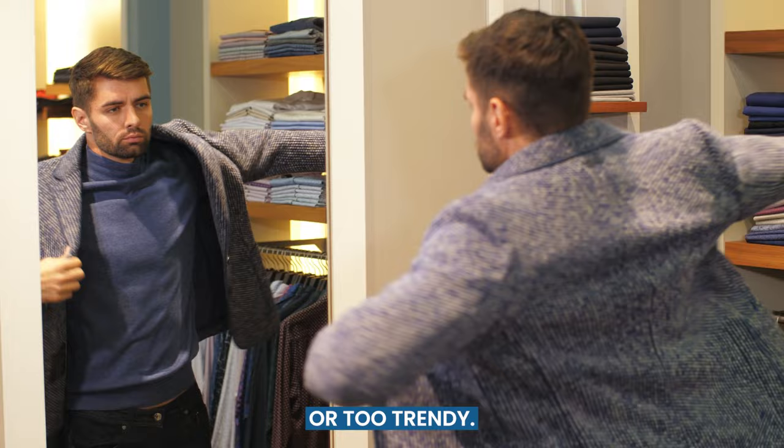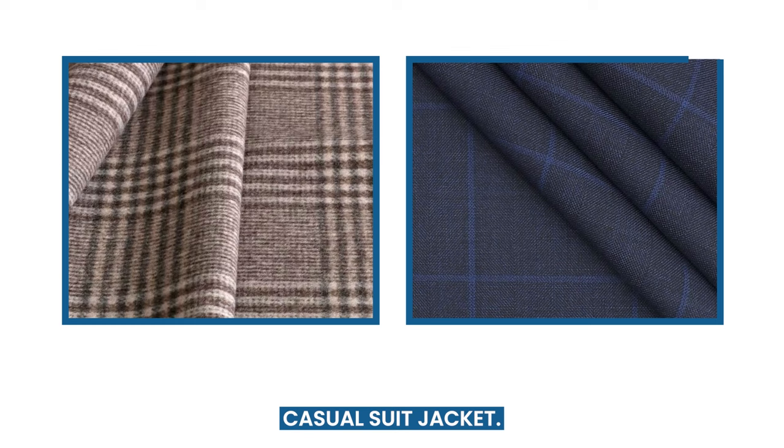Textured fabrics are more casual than typical suit materials. Tweed, corduroy, linen, and cotton suit jackets are some excellent options. Small patterns like checks and windowpane prints are also suitable choices for your casual suit jacket.